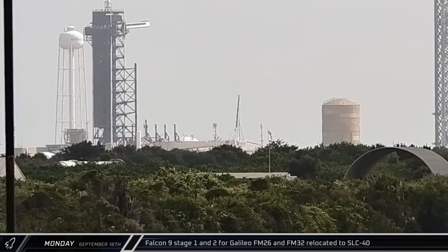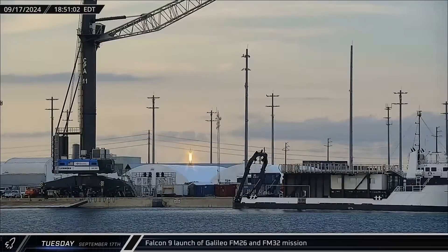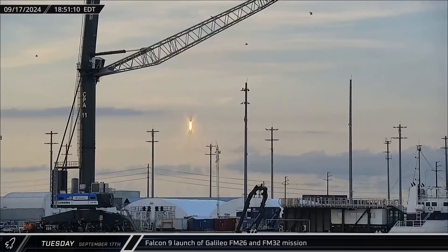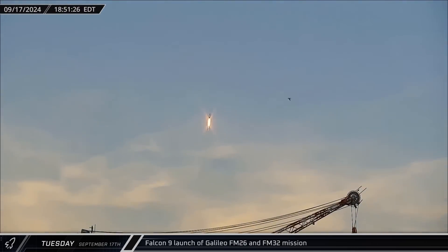Booster 1085 and its associated second stage were brought to Space Launch Complex 40's integration hangar, where it would be joined with the Galileo satellites. The Galileo mission successfully lifted off on Tuesday, with Falcon 9 lofting the two navigation satellites to medium Earth orbit.